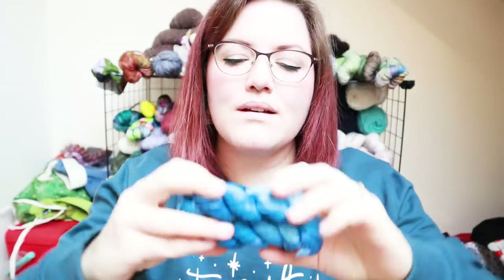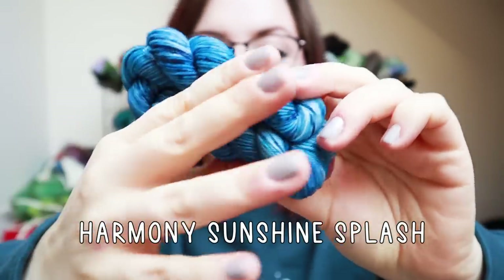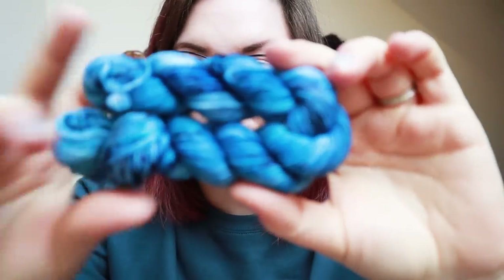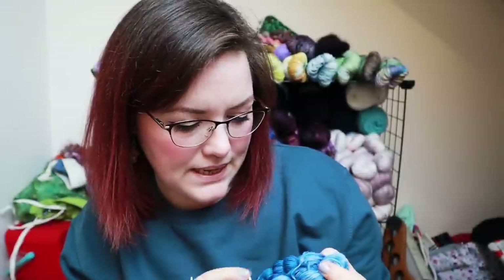Next up we have Castle View Yarns — oh, this is a very pretty colour. This colourway is called Harmony Sunshine Splash. One thing Jen is very good at is speckles — she's the queen of speckles. It's kind of like a denim-y, grey-y blue, and then we've got some black speckles, or some dark blue speckles, and a few tealy speckles in there as well. Oh, Jen, you're smashing it.